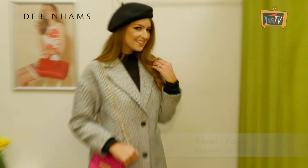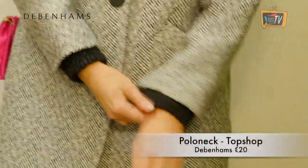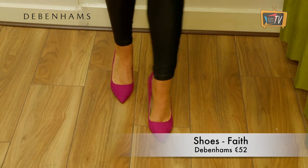Check prints are huge this season so this herringbone check coat from Topshop in Debenhams is bang on trend. I love the cosy sleeve detail and monochrome never goes out of style.